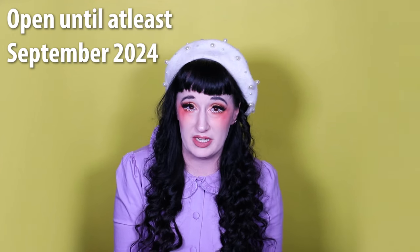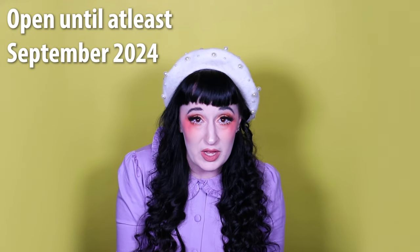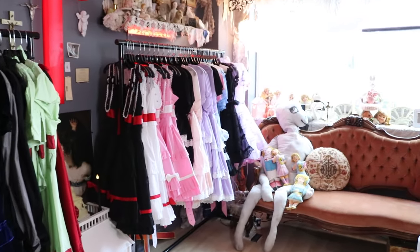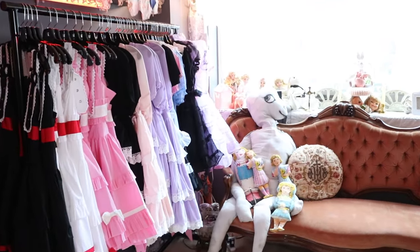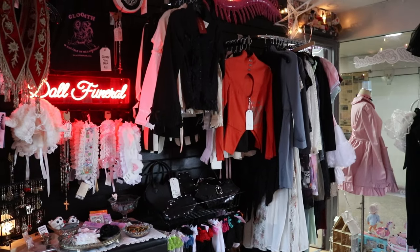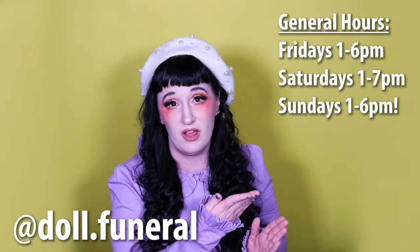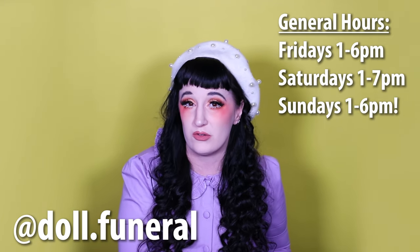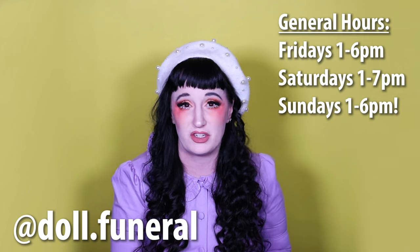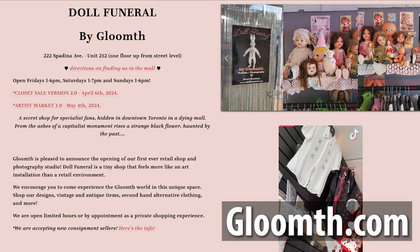This is not a fully permanent location but it will be around at least until September 2024, and Gloomith is confident she will renew and keep the store past that. Doll Funeral is only open on the weekends right now — check their social media for current hours since it's a small operation and hours can change or they may close early. They are also available to shop privately by appointment.